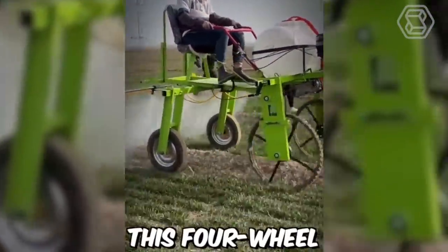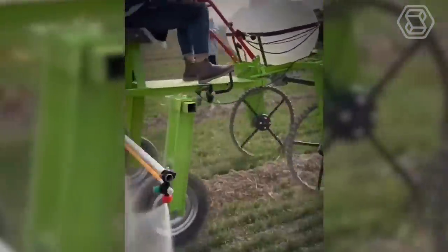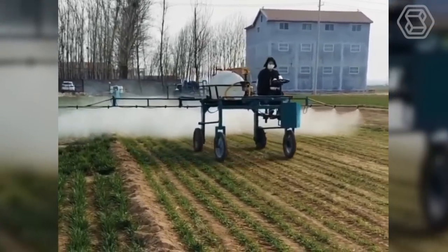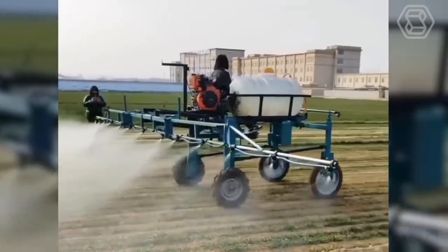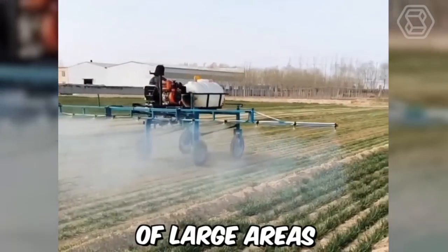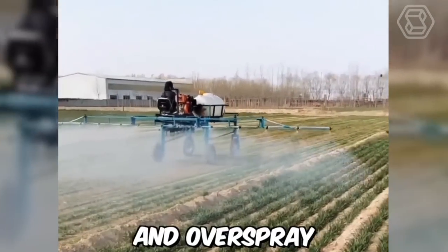This is a four-wheeled, self-propelled farmland sprayer. With its four-wheel drive and wide distance, the sprayer can navigate through challenging terrain and deliver the necessary chemicals to crops with accuracy and speed. Its large-capacity tank allows for coverage of large areas while minimizing waste and overspray.